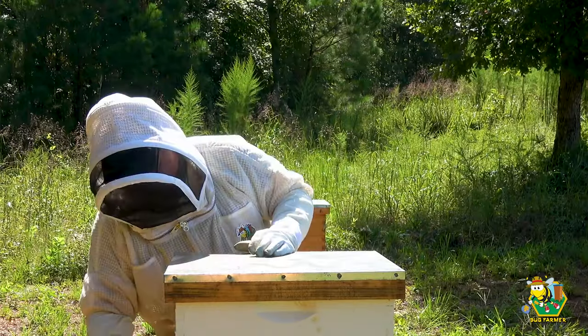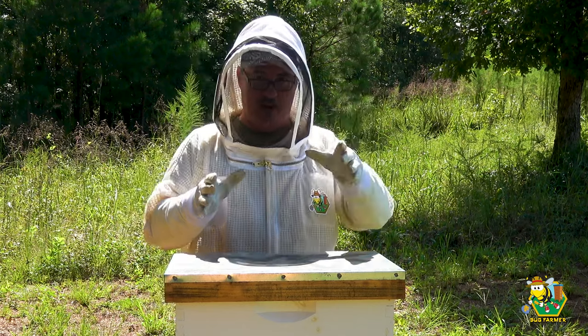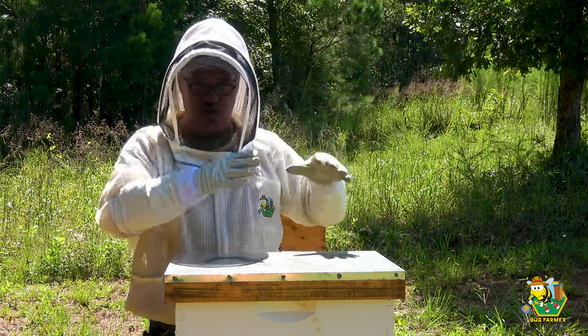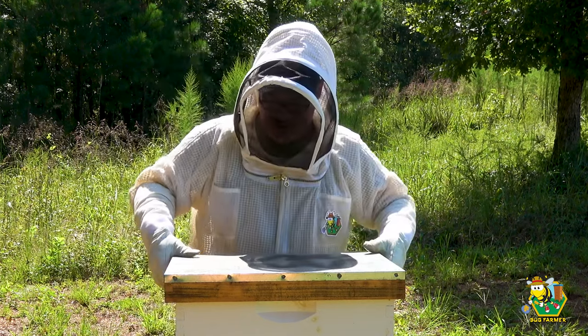The goal today is to do a quick inspection. I want to make sure that everything is right with the world inside the Space Force hive and the Coast Guard hive. And if by the time we get to the Coast Guard hive we find the queen - because if you remember, we didn't find the queen last week - if we find her, we are going to paint her.